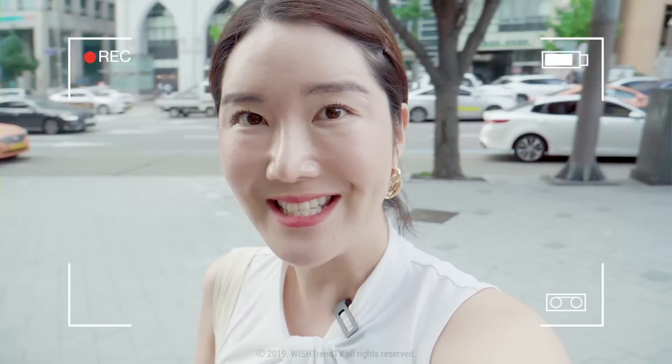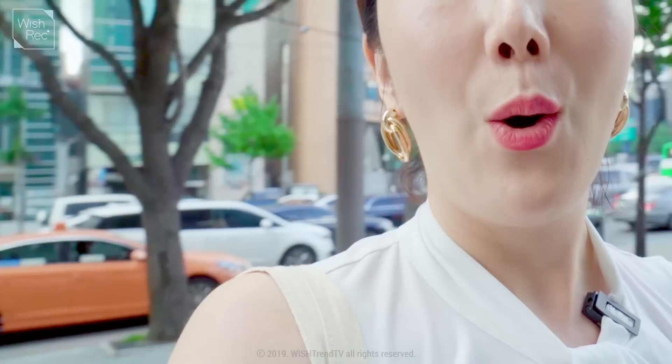Hey guys, welcome back to Wishtrend TV. It's your sister Eunice in the house today. The background is a little bit busy and different because I'm at Karosuki right now at Shinsa station. Fancy schmancy. I think I need to go shopping after this.